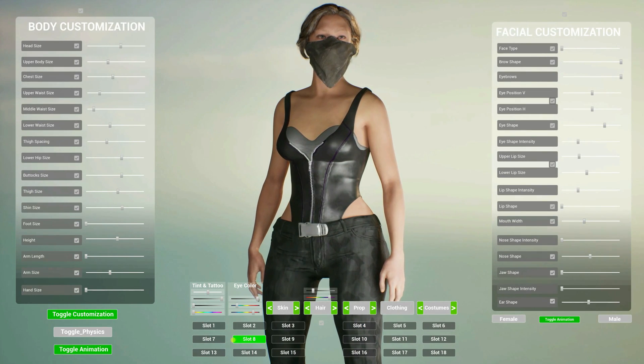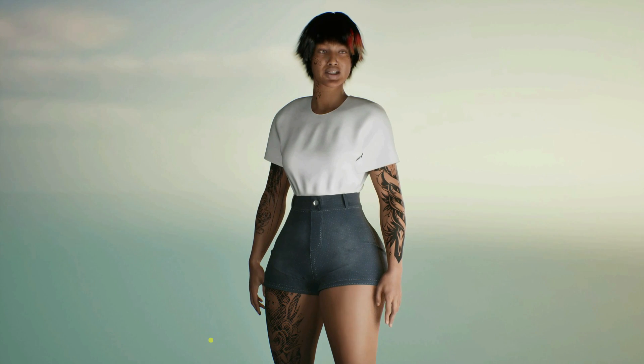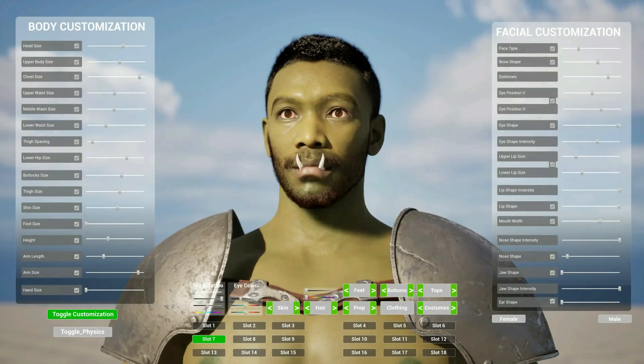The possibilities are endless. So what are you waiting for? Get the Meta Customization Tool today to achieve the full potential of your MetaHuman.